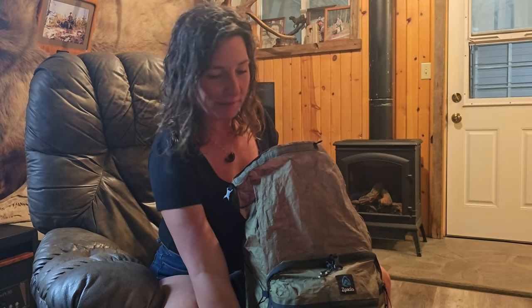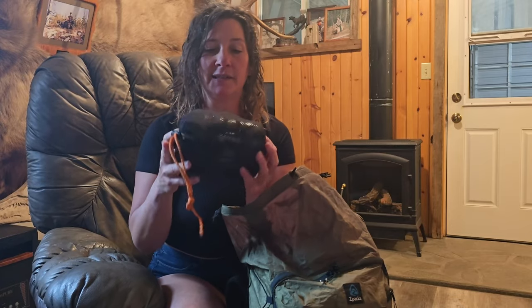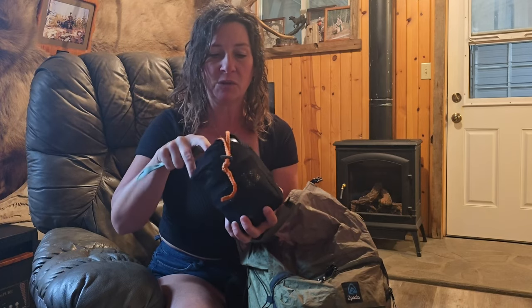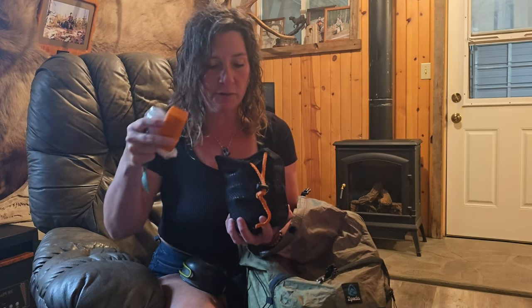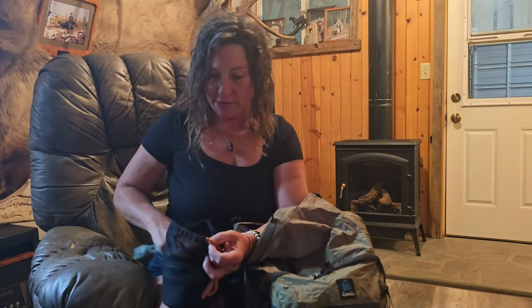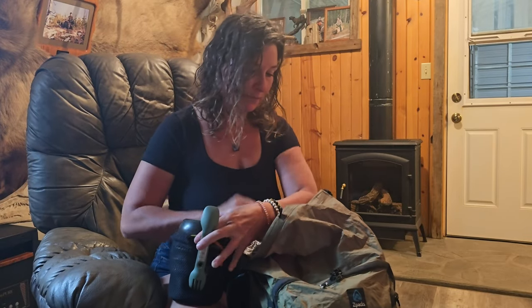My sleeping bag and sleeping pad are down in the pack, but I'm going to pull out my food and cook system. I've got two pots in here — I could do with just one. I've got one eight-ounce fuel canister, and I will pack an extra four-ounce. My lighter, my actual stove, and my spork.